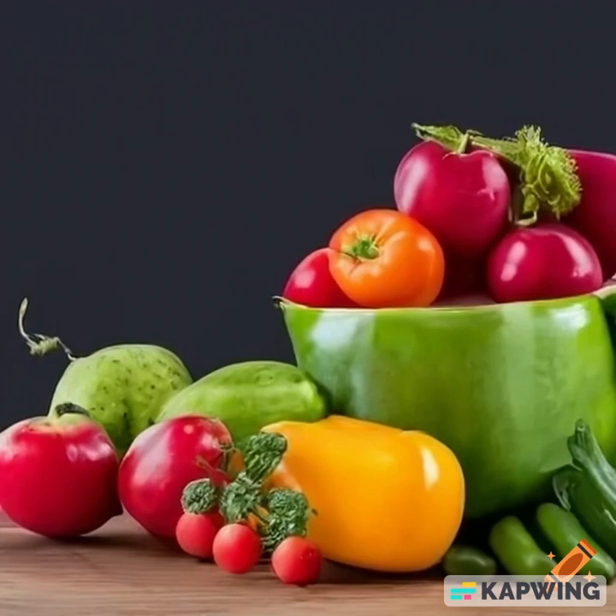Whole grain bread and pasta. Healthy fats: avocado, nuts and seeds like almonds, walnuts, chia seeds, and flax seeds, olive oil and canola oil, and fatty fish like salmon and mackerel for omega-3 fatty acids. Dairy or dairy alternatives: low-fat or fat-free yogurt, skim or low-fat milk, and cheese in moderation.